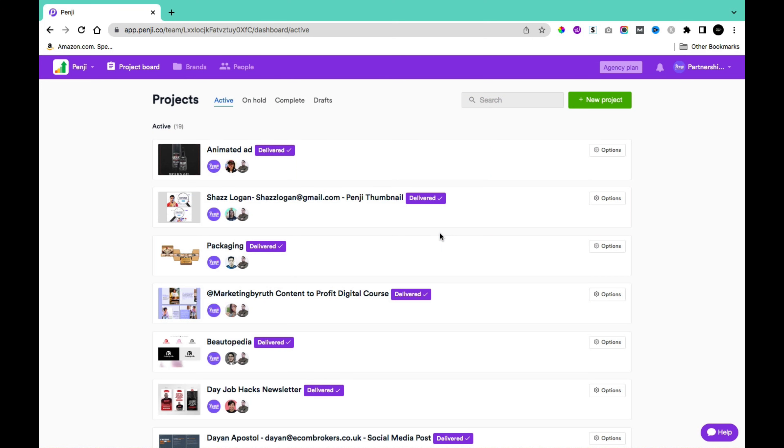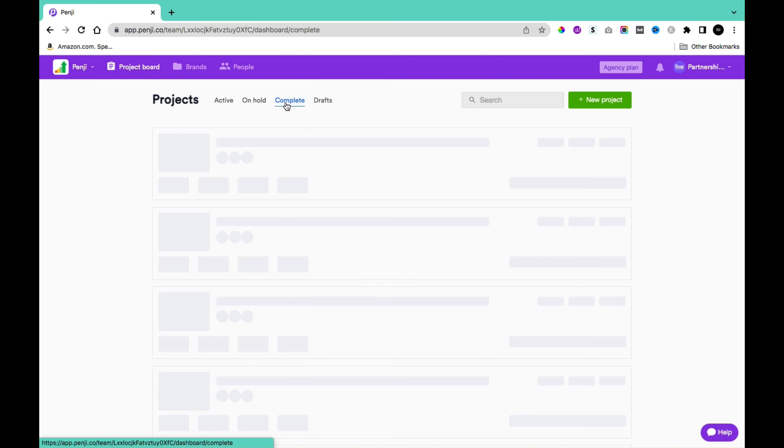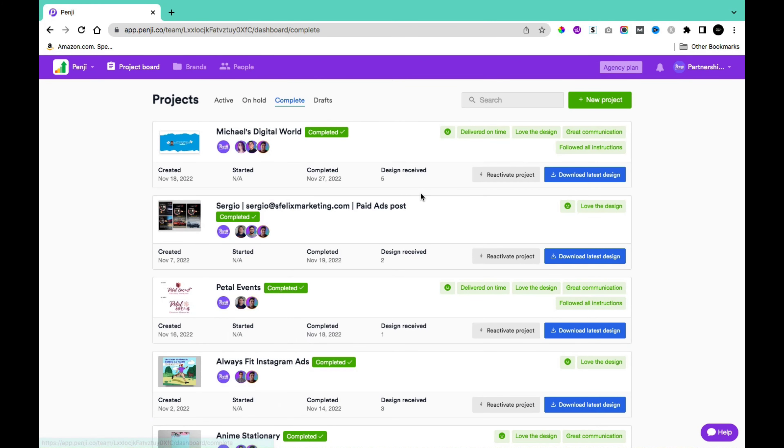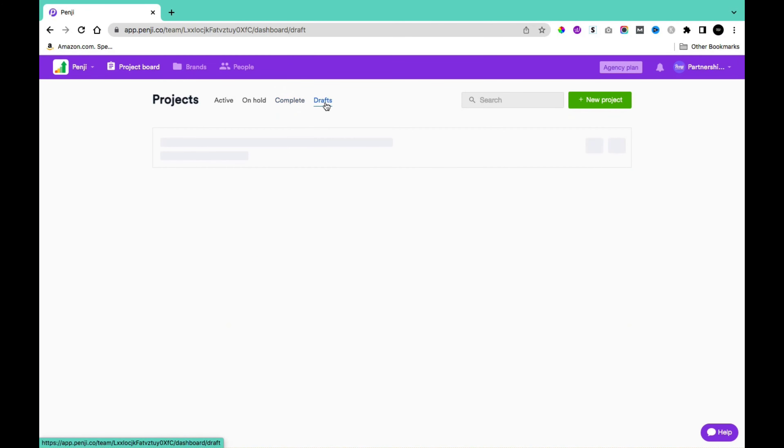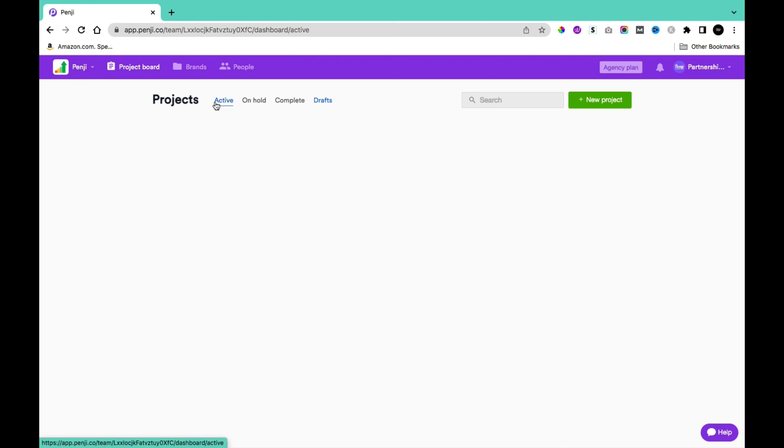After creating an account, your dashboard shows all your projects and lets you manage them. The Active Projects section shows currently ongoing projects. You can also click On Hold to see paused projects, Complete to find finished and rated projects, and Draft for projects you started but didn't finish providing details for.